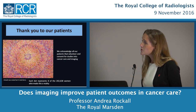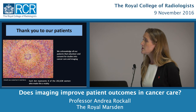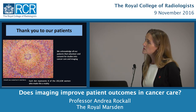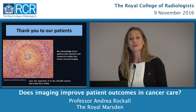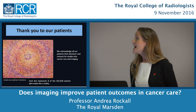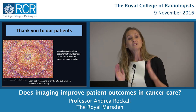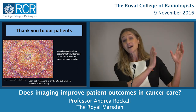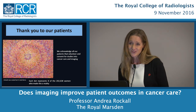I leave you with this beautiful image — artwork created by Lizzie Burns for the UKCTOCS screening trial, where each dot representing a follicle in the ovary represents 8 of the 202,638 women who took part. Without patients entering these trials, we would never have been able to get from that chest X-ray I showed as my first image to where we are today. Thank you for your attention.